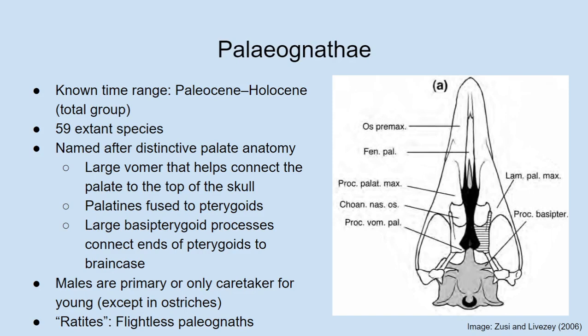Joan asks whether the palaeognath palate is unique to palaeognaths or more of an ancestral trait. Albert explains: the name palaeognath means 'ancient jaws' because it was widely assumed that these features were primitive — inherited from an earlier ancestor of crown birds — while neonates evolved newer forms of the palate. But the answer is that we're not completely sure, because we don't know too much about the palates of the close fossil relatives of crown birds.